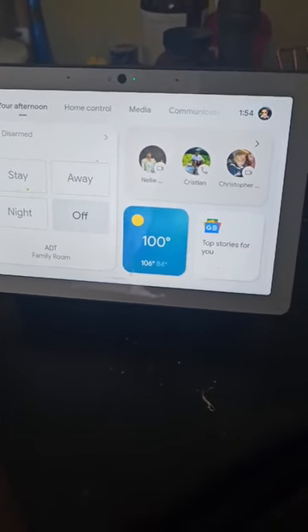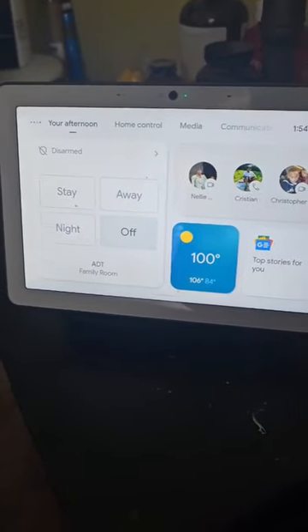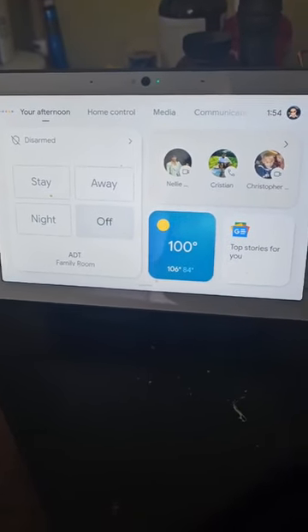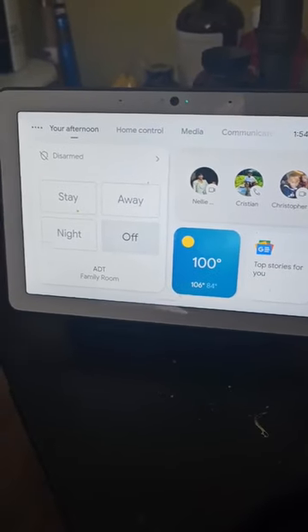We're going to do the Google Nest. Christopher, go ring the doorbell again. So this one is the actual Google Hub, and now we're going to watch this one.